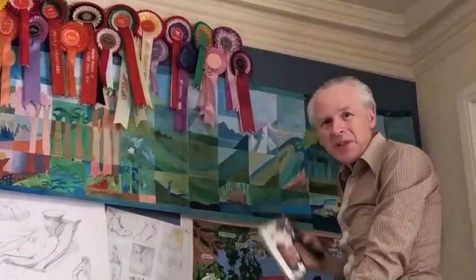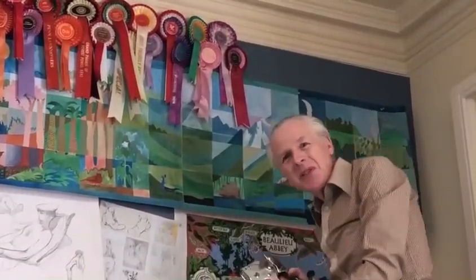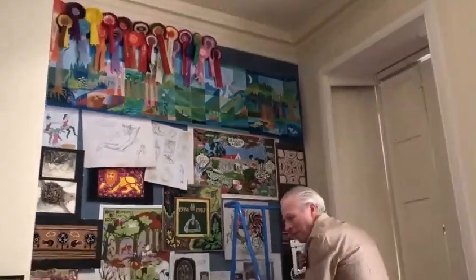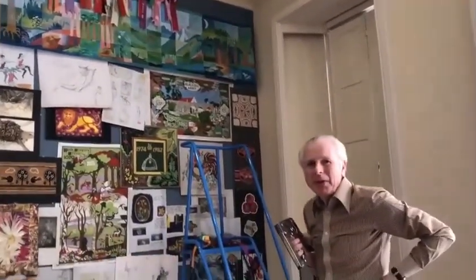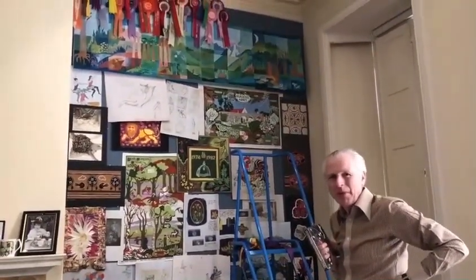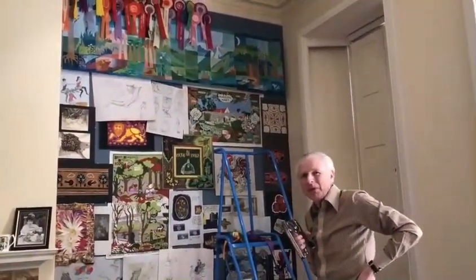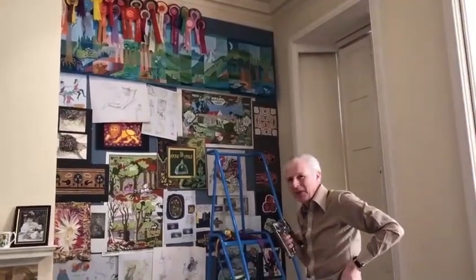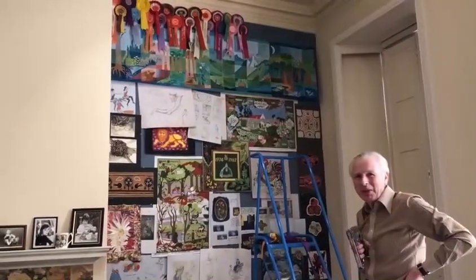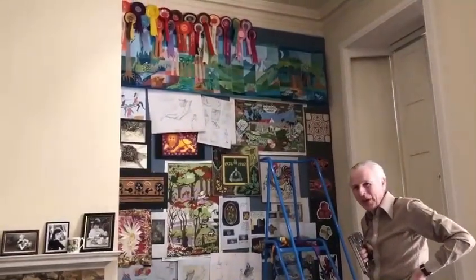Another rosette, up in this restaging of an exhibition in Palace House about my mother's work. We're moving this to a larger room so that we can include more examples of her painting and embroidery and costume designs, but I thought it would be nice as well to include her rosettes from her days of riding and also driving.